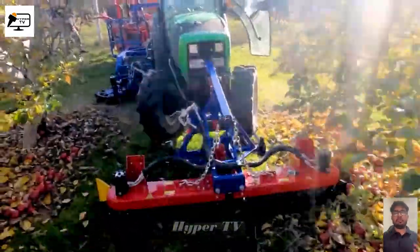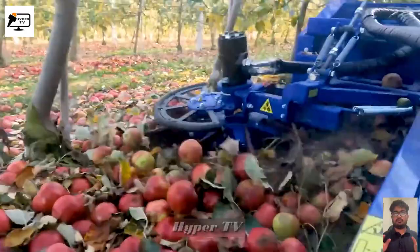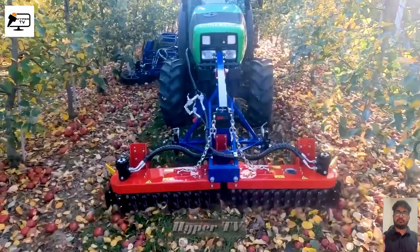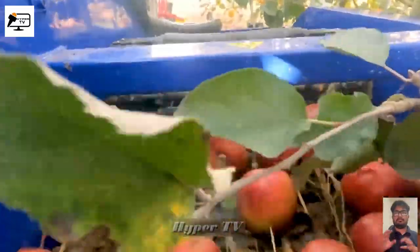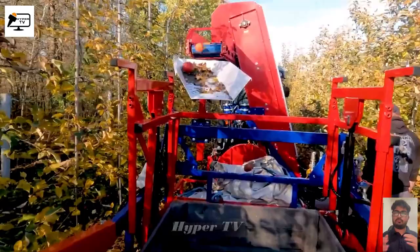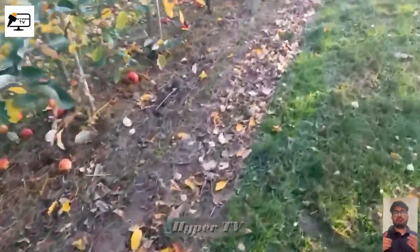Our next stop brings us to apple orchards, where we witness the magic of the rotating fan blade machine. With precision and finesse, this machine gradually gathers ripe apples. The apples collected by the fan blades are then transported onto a conveyor belt and into storage compartments. This fantastic machine speeds up the process of apple harvesting for farmers and consumers alike.